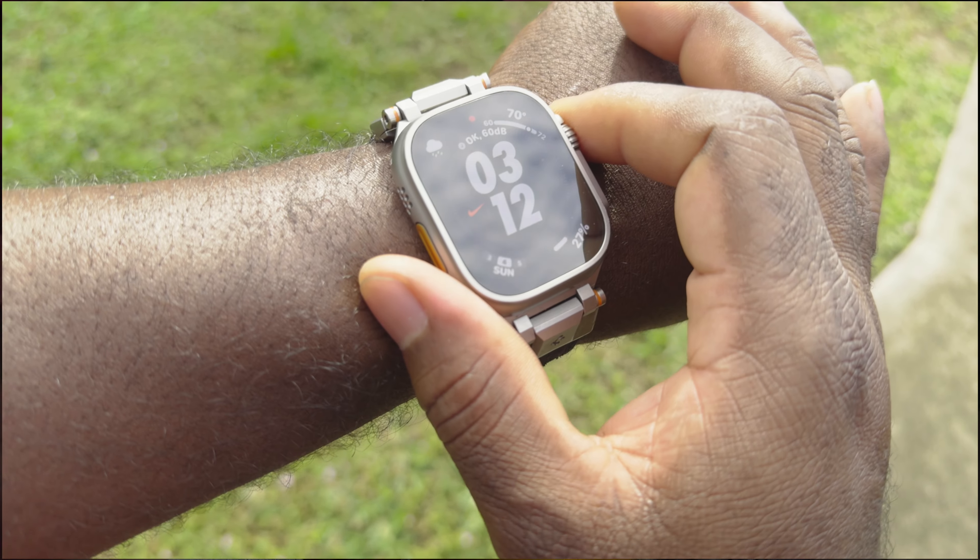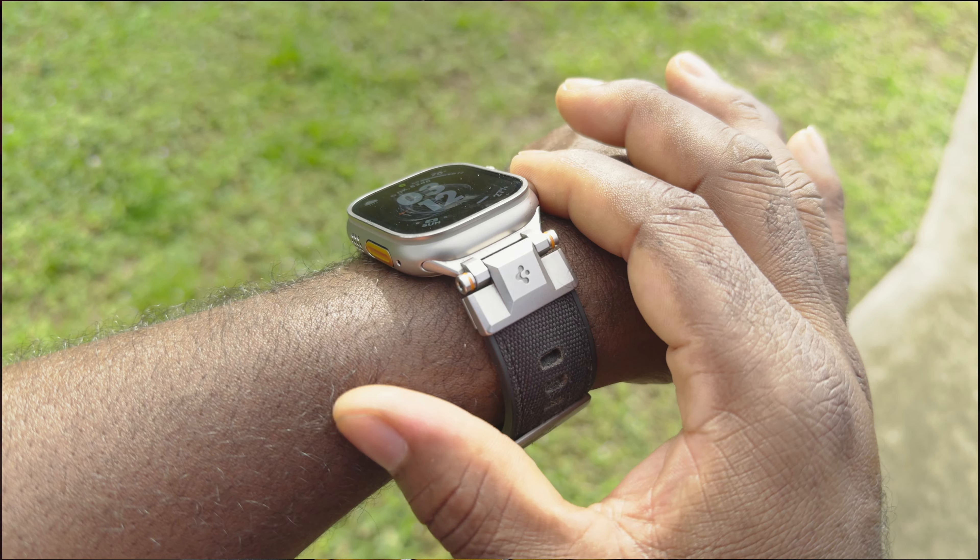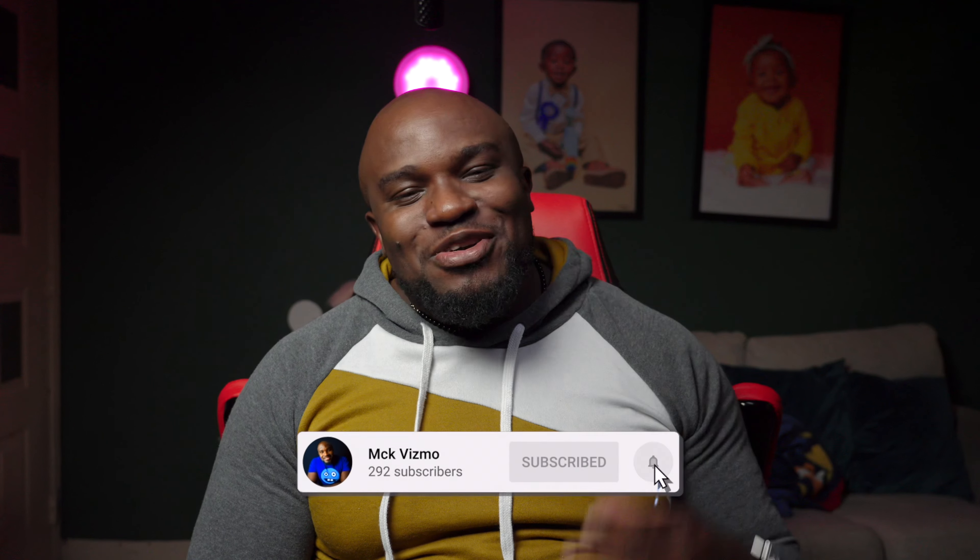I'm more of a G-Shock type of guy, but having a watch this durable with the battery longevity is great — I get three and a half days of battery life. I mainly use it as a timer when I'm roasting something at work. That's pretty much all I walk around with. Thanks for watching, it's your boy Fizzy, and I'm signing out.